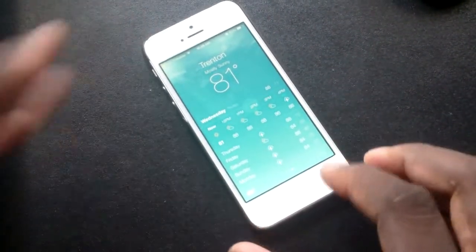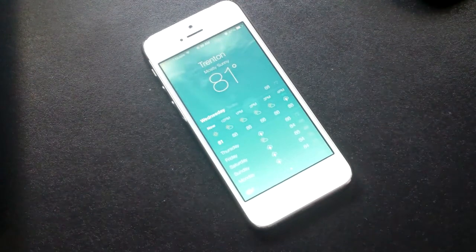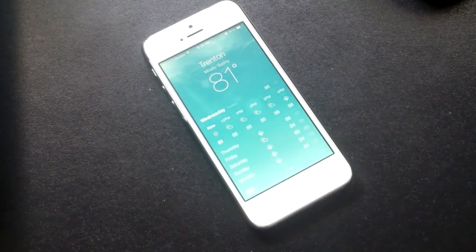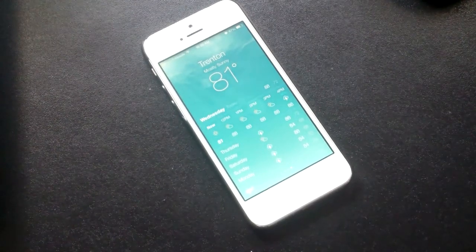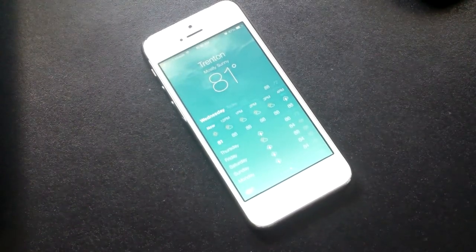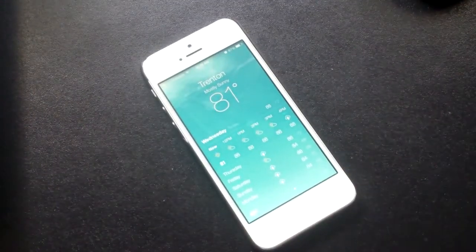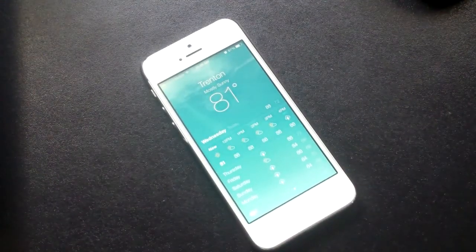That is iOS 7 on the iPhone 5. This is my unlocked iPhone 5 — it's a T-Mobile iPhone 5, but it's unlocked. LTE, everything works. It just runs like a regular phone, just a new look. So there it is, guys. I will see you in the next video, and I appreciate you watching. Take care.